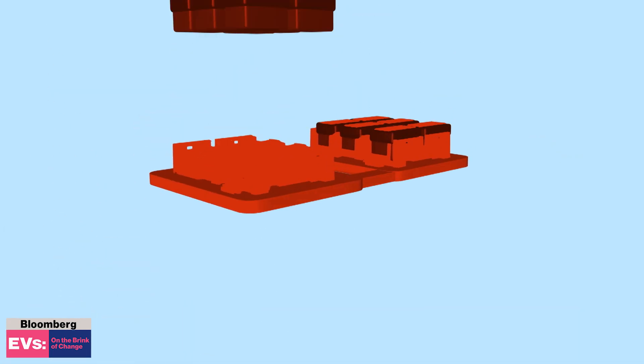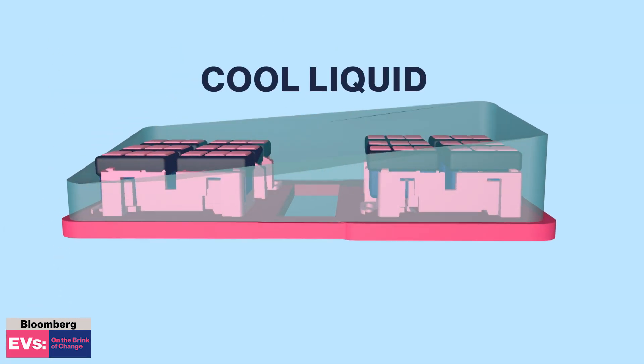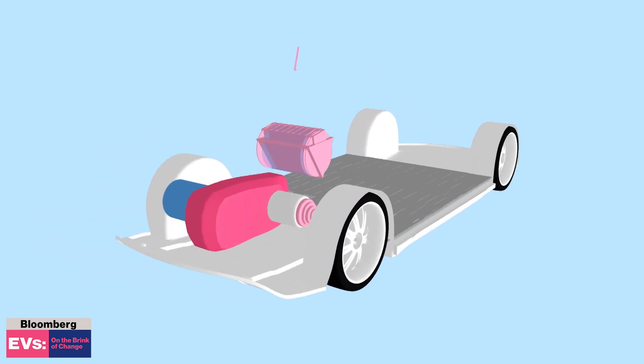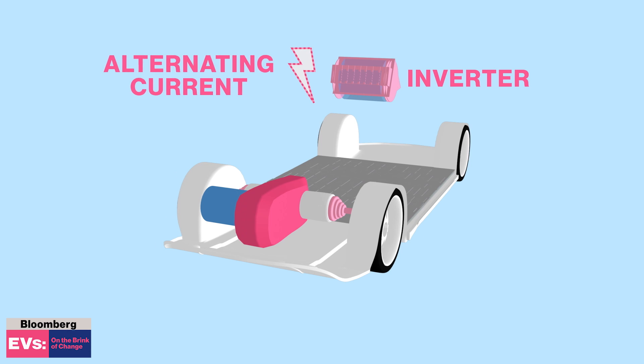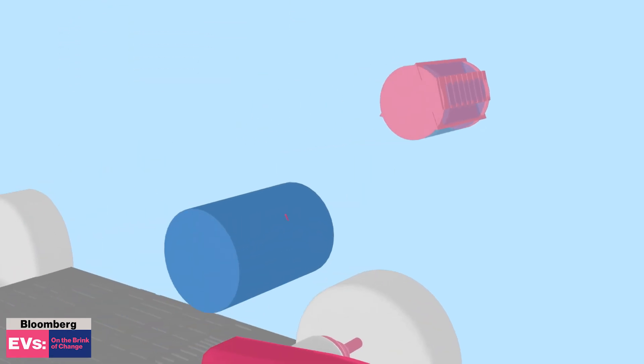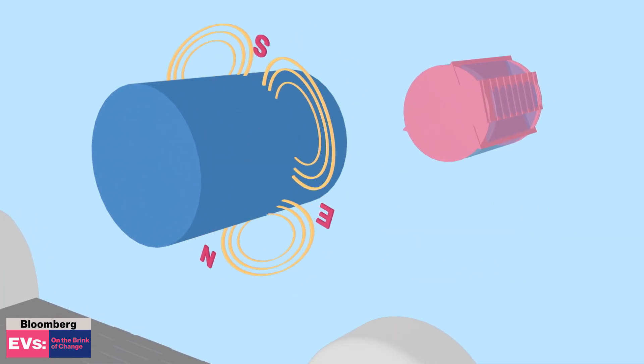To prevent the batteries from overheating, an EV uses a cool liquid that flows between the batteries. Then, an inverter takes this power and changes it to an alternating current — think of it as a voltage that changes. From there, it produces a rotating magnetic field in the motor, and voila, you have power.